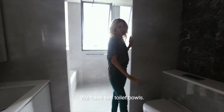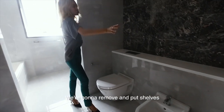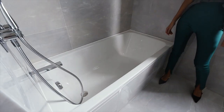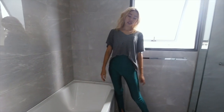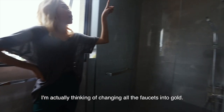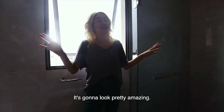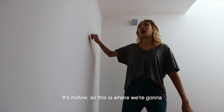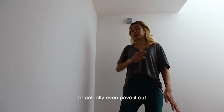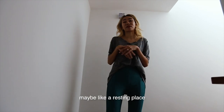We have two toilet bowls, but we're going to remove this one and put some shelves. This is going to be where I relax, watch my shows with a bubble bath. I'm actually thinking of changing all the faucets to gold — it's going to look really lovely. If you knock on this area, it's hollow, so we're going to knock this wall down and replace it with glass, paving it out to have a small little resting area here.